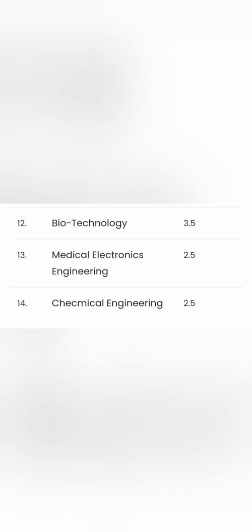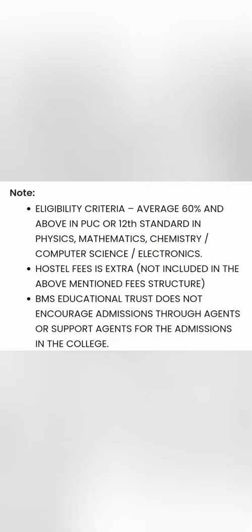To be eligible, you need an average of 60% in Physics, Maths, and Chemistry in your PUC or Class 12. Note that hostel fees are not included and will be extra. Please deal directly with the college and do not go through any agent for admission. I will provide the phone number and email ID so you can reach out directly.